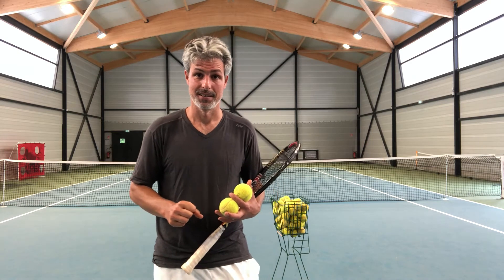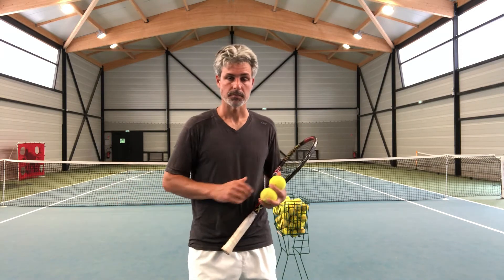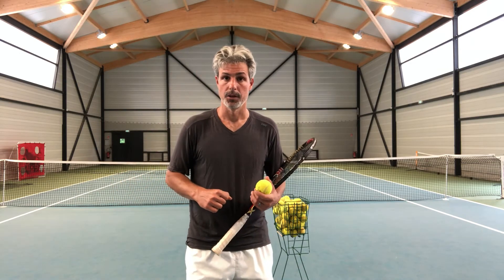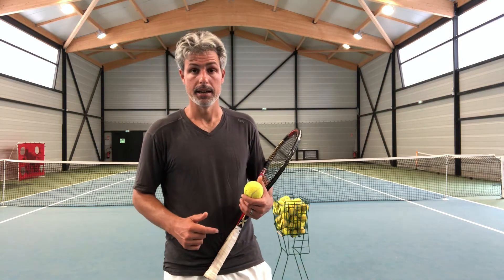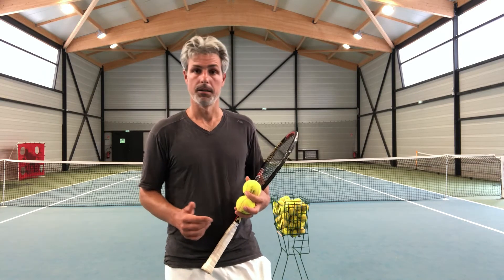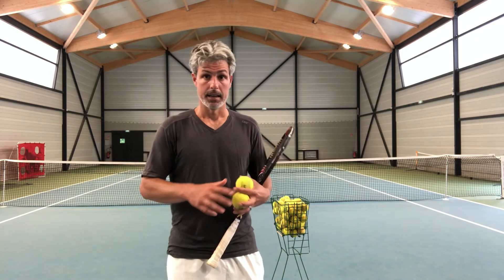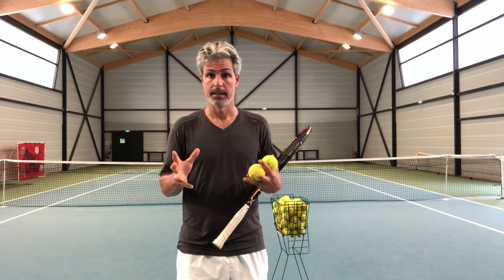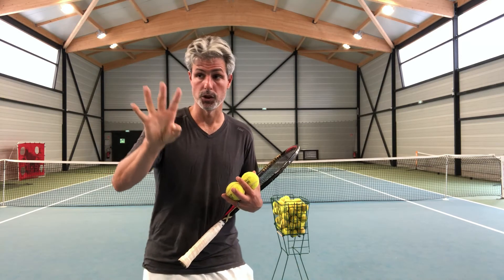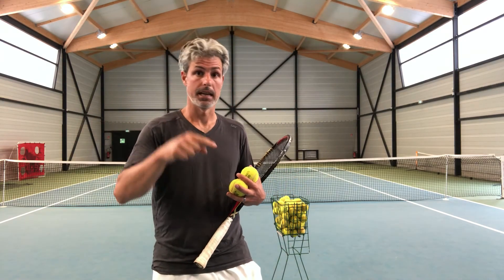So what's the difference? How do you turn those unforced errors into winners? That's the idea of being pleasantly surprised. I'm sure you've experienced this — you're hitting a ball and the shot turns out better than you anticipated. It ends up being a winner, the other player didn't touch it, and you think, 'I was pleasantly surprised — I didn't mean to hit a winner there, but I did.'